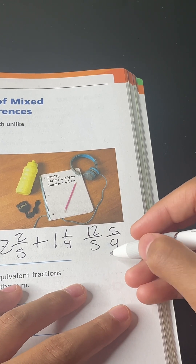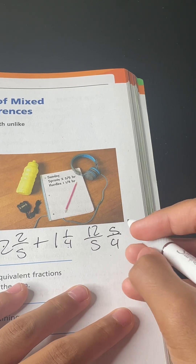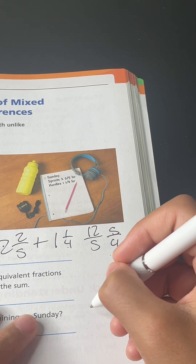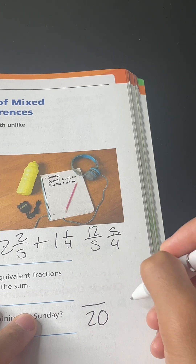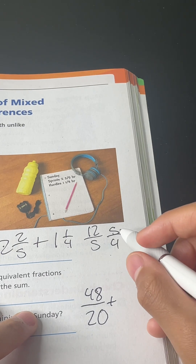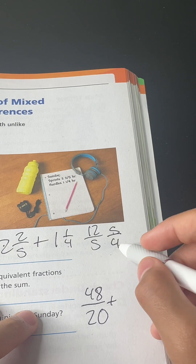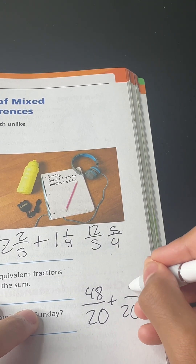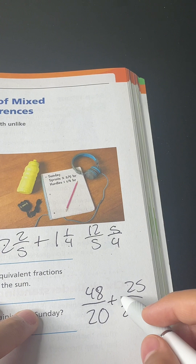You have to find a common denominator. 20 is the common denominator. So 20 divided by 5 equals 4, and 4 times 12 equals 48. Then 20 divided by 4 equals 5, and 5 times 5 equals 25. So 48 plus 25 equals 73, giving us 73 over 20.